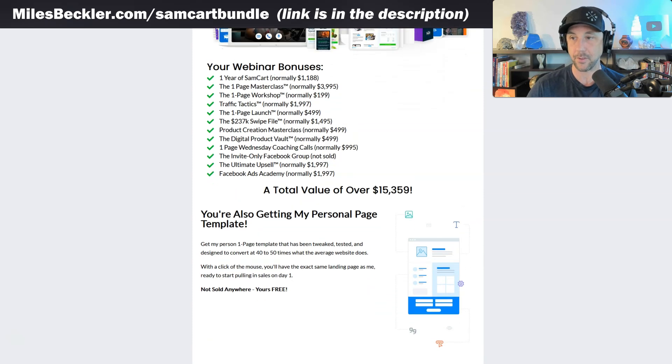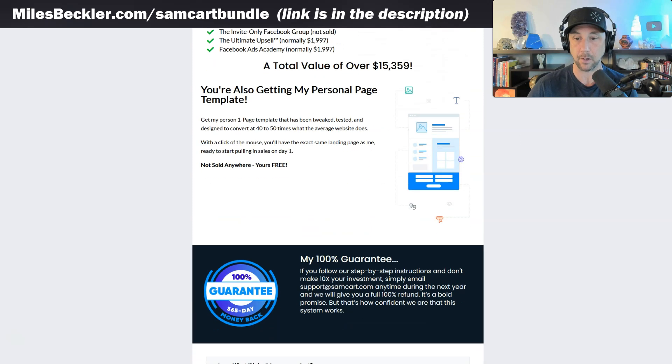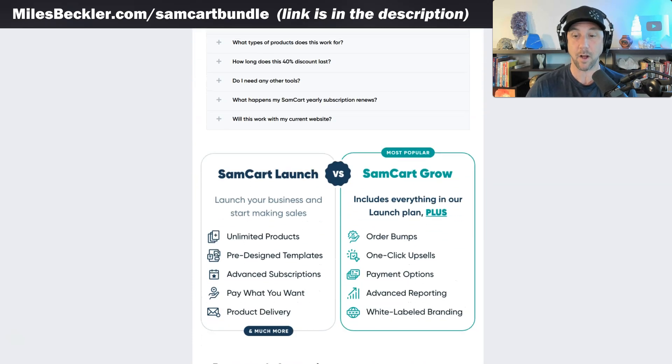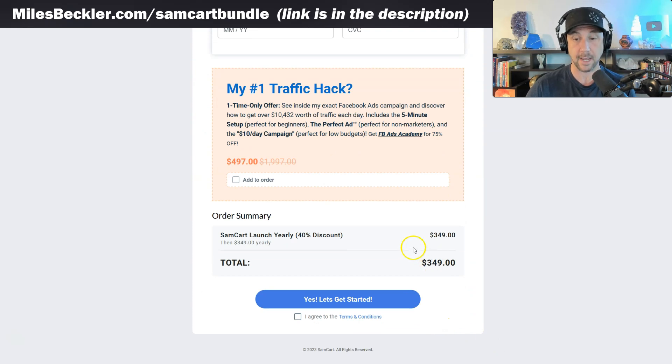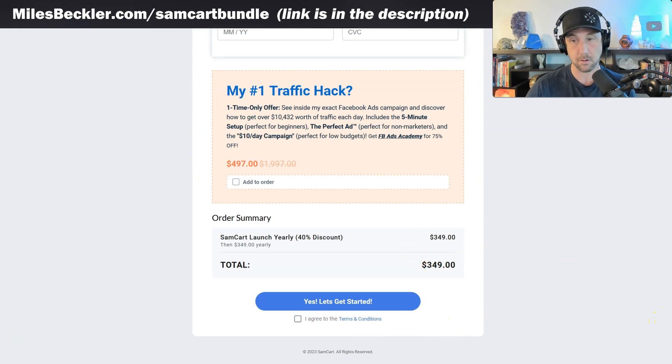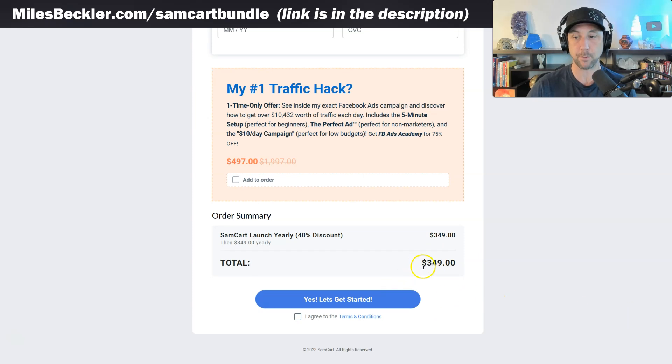I don't actually think the total value they claim is $15,000 — I think they're just making that up, to be perfectly honest. But there is a lot of value here, and you can get started for just $349 today — that's for one year, a yearly fee. So next year you would have to pay $349 again. When we contrast this to ThriveCart, ThriveCart is going to cost you more in the first year, but you won't have a payment in the second year. You're also not going to get the educational content on ThriveCart that you would on SamCart. This breaks down to just under $30 a month.